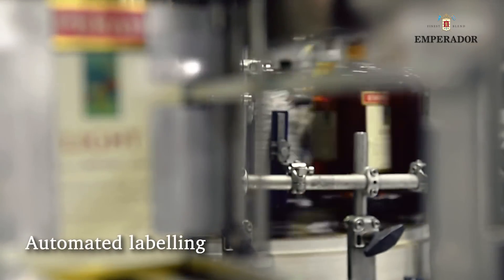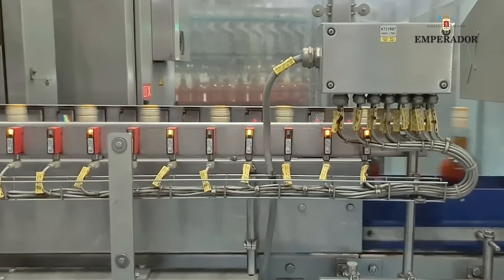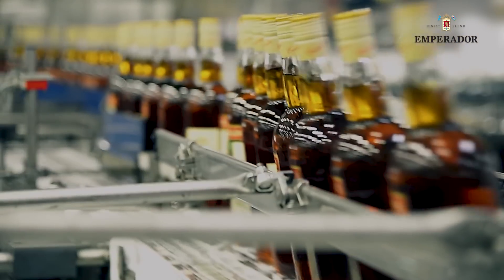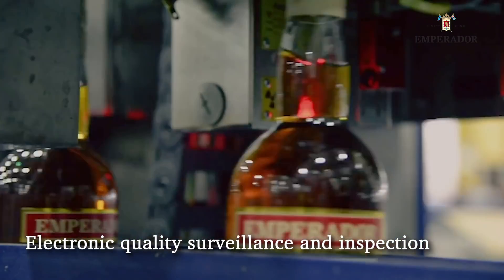Labels are also automatically placed, while highly sensitive electronic inspection stations ensure a perfect product output.